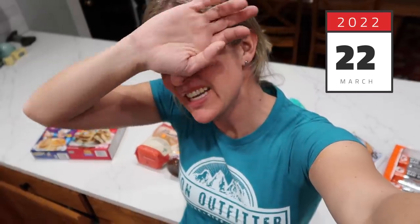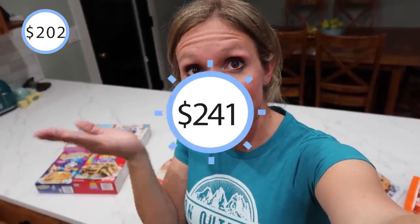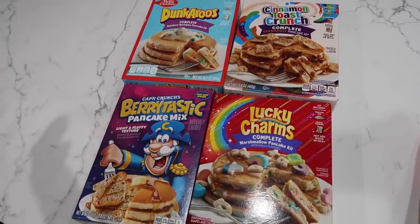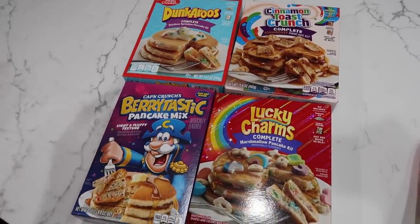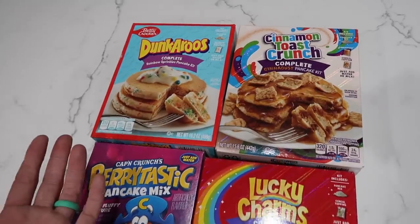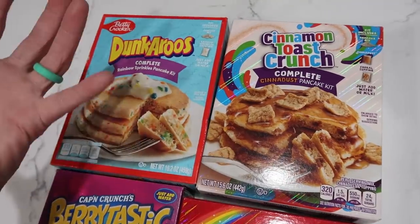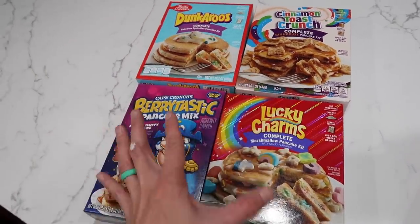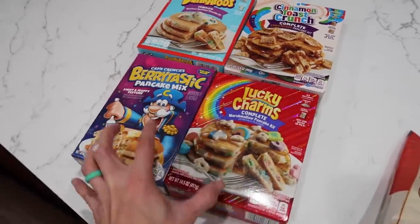Today is March 22nd. I did a huge Costco and Sam's Club haul — that video is coming after this one. The amount of money I spent on food, mostly at Costco, is why you shouldn't go to Costco. You just go nuts. I also grabbed some fun items from Walmart — all of these crazy pancake mixes inspired by breakfast cereals. I don't know that we can honestly call these breakfast because they look like dessert, but I thought it'd be super fun to buy all of them and try them. That was right at about $10 for those.